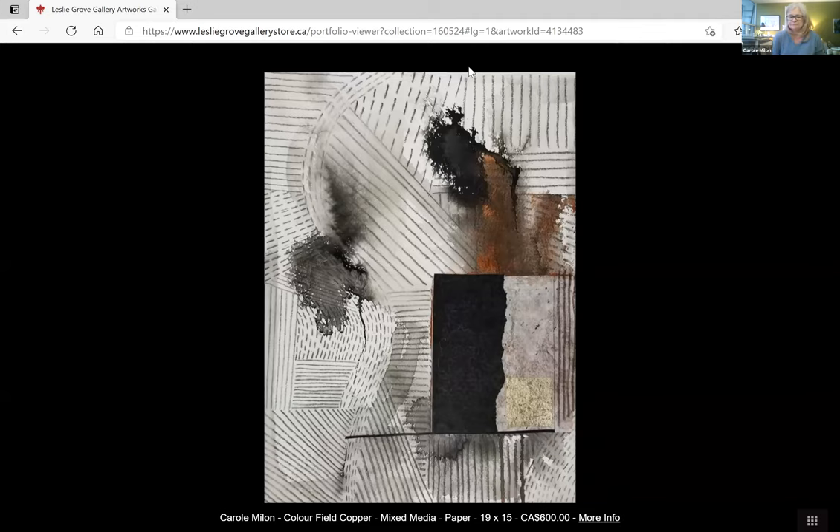I especially like this copper. Is that a copper color or are you using copper leaf? No, it's acrylic paint. And then after I've done the drawing, I usually go in with some collage — the white beside it are papers that I have collaged on top. It's beautiful. Thank you.